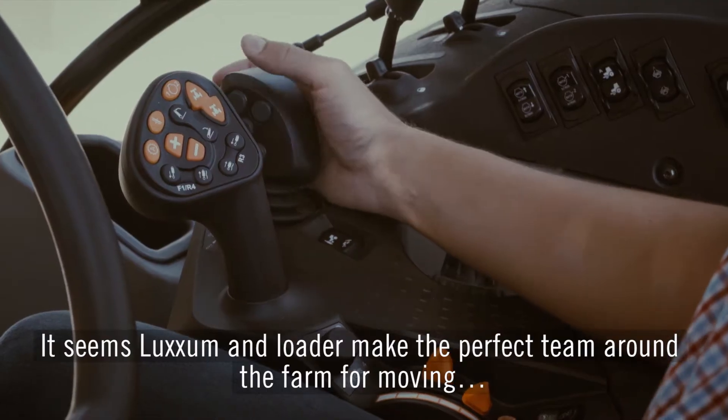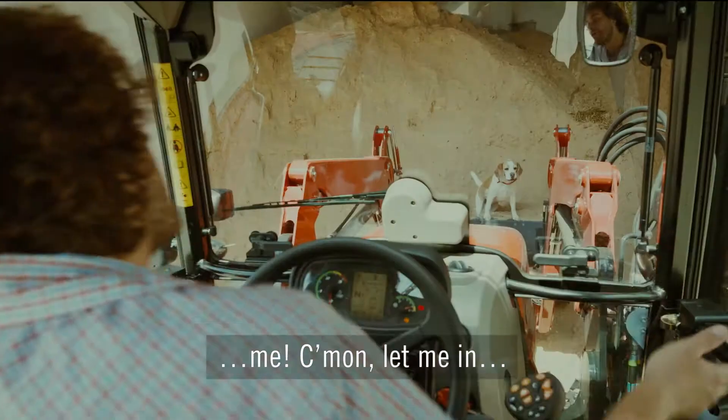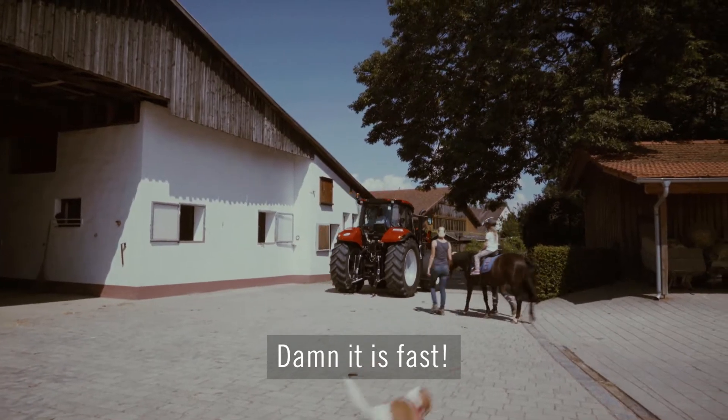It seems Luxem and Loda make the perfect team around the farm for moving. Let me! Come on, let me in! Damn, it is fast!